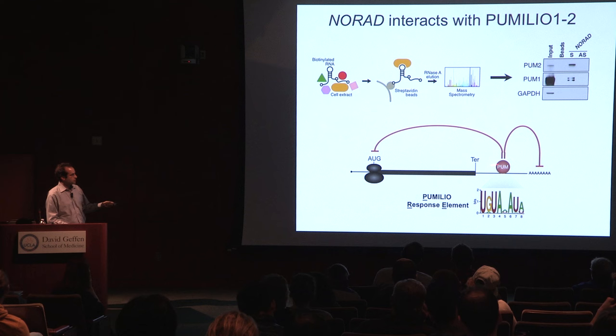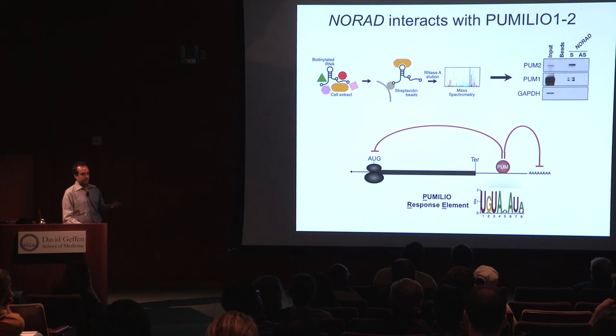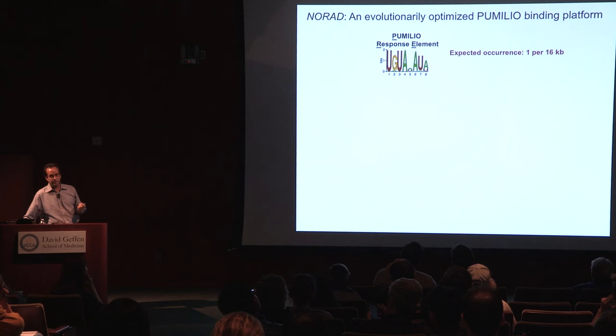When pumilio binds to its target, the effect is actually much like what a microRNA does — it triggers deadenylation, decay, and reduced translation of the targeted message. Because this sequence is so specific, we could look for this binding site in NORAD to see how many times it occurs. You'd expect it to occur about once per 16 kilobases, and NORAD is 5 kilobases. Yet it contains 15 perfect, very conserved matches to relaxed PRE motifs — and there are actually more. So NORAD probably has more PREs than any other RNA, at least in humans.